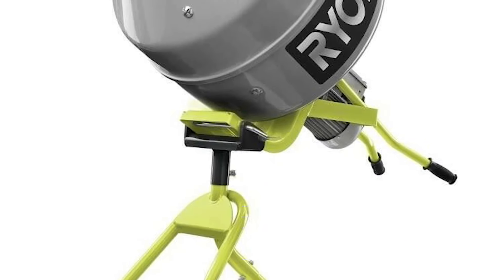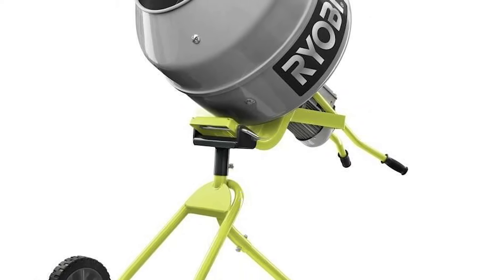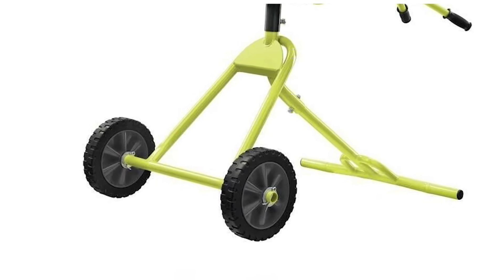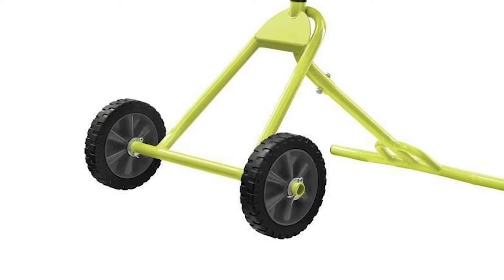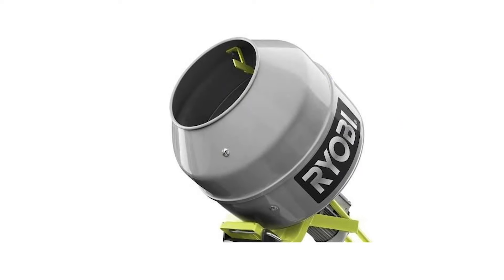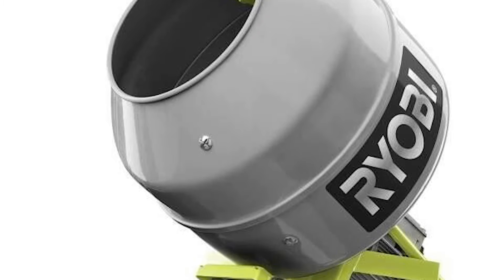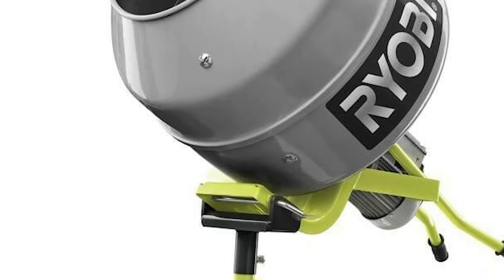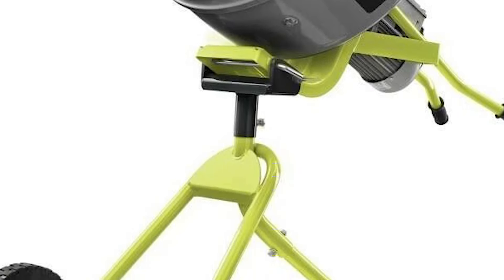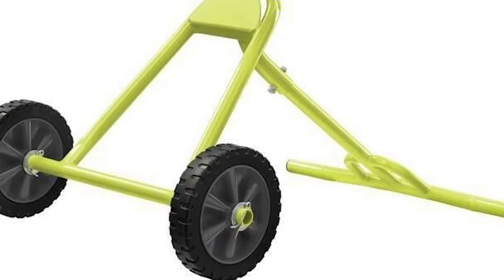The portable concrete mixer from Ryobi is constructed from steel to ensure durability and provide the best mix. It's integrated with wheels that allow you to move it around conveniently and store it without any fuss. An external mount allows for easy removal, and it has a powder coat finish that makes it really easy to clean. This unit comes with a mixer barrel, mixing tines, stand assembly, assembly hardware, wheels, and an operator's manual, and it only takes approximately 30 minutes to assemble. It comes with the Ryobi 3-year manufacturer's warranty.